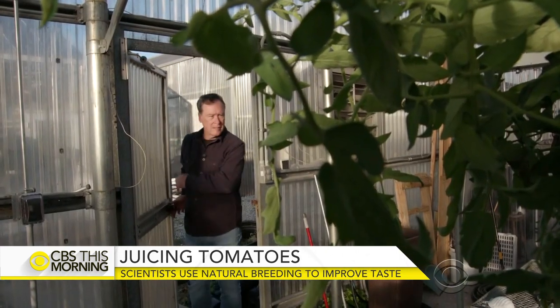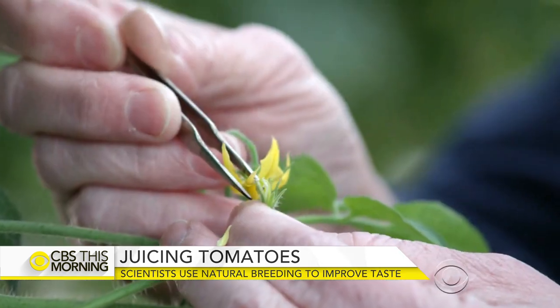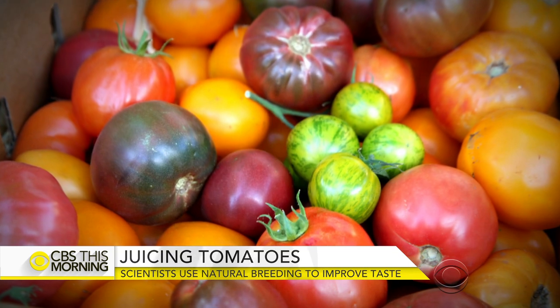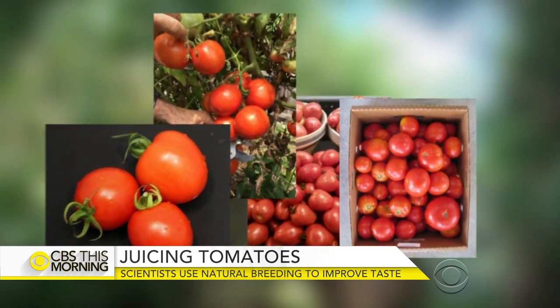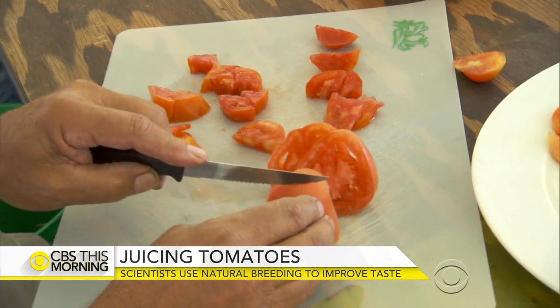To identify exactly what determines flavor, Klee and his team sequenced the genomes of nearly 400 varieties of tomatoes, gave many of those to consumers, and asked how much they liked each one and what was in it. They matched up the flavors consumers liked most with specific genes.